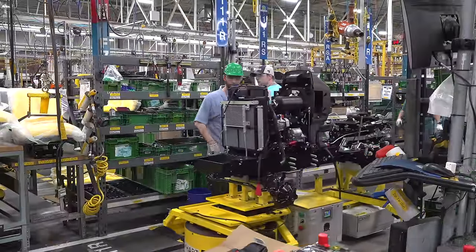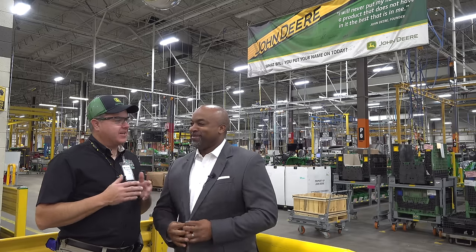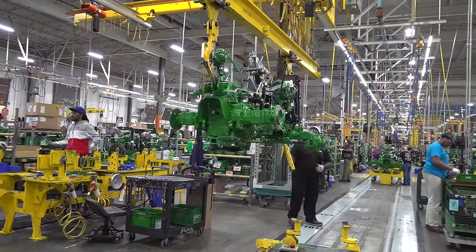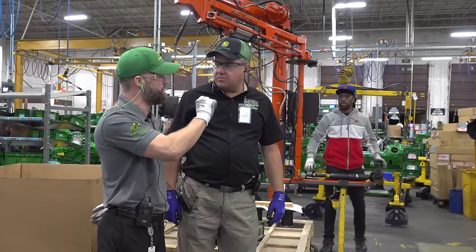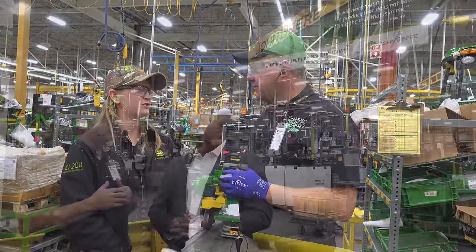All the important people assemble our products and help us here, so I'm just the overseer. Today you're going to get a chance to see our full operations of our one through four series tractors here in this factory where we assemble. You'll get a chance to interact with some of our employees to get a better understanding of what they do and the value they add to our manufacturing process and our products.